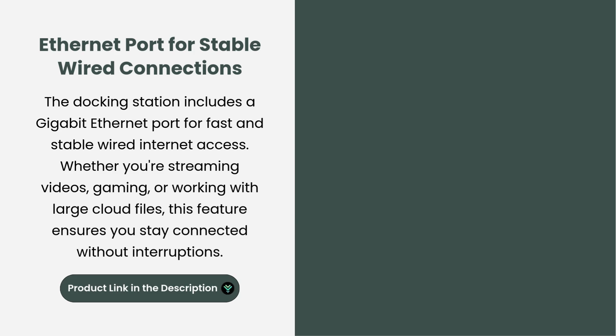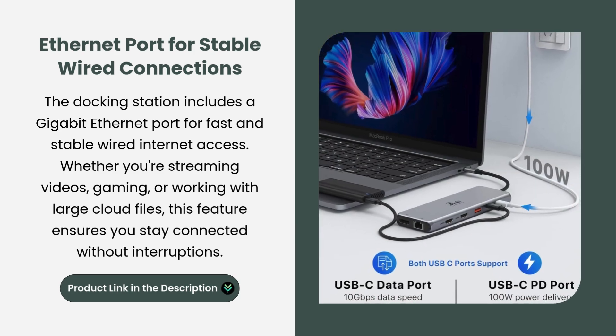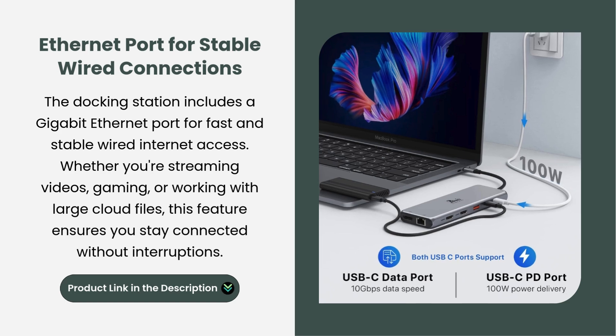Ethernet port for stable wired connections. The docking station includes a gigabit Ethernet port for fast and stable wired internet access. Whether you're streaming videos, gaming, or working with large cloud files, this feature ensures you stay connected without interruptions.